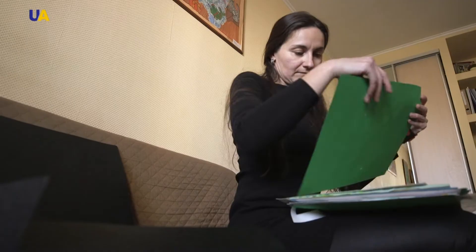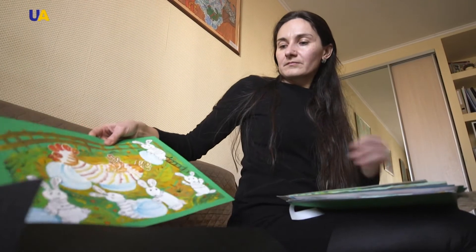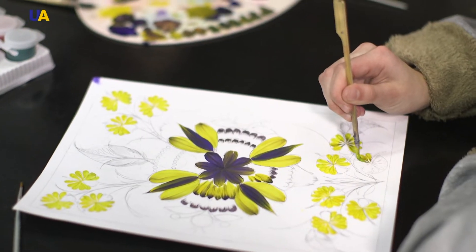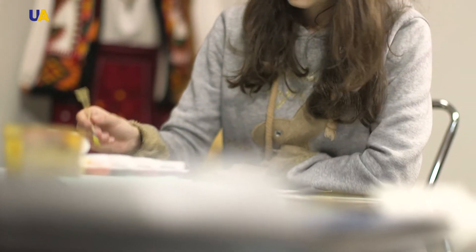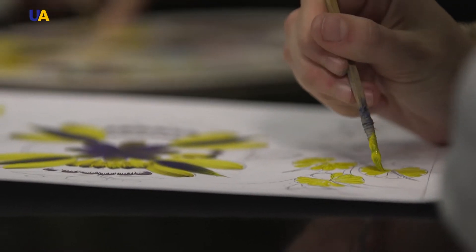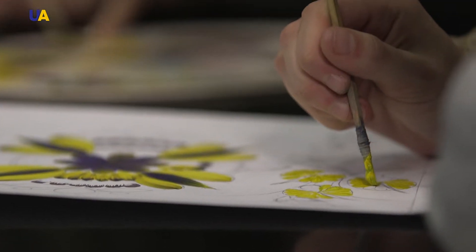By chance, Alisa got into Petrykivka painting classes at the age of six. At first she didn't like it very much — there were lots of people, everything was difficult, especially for a small child. This technique is decorative; she needed perseverance to repeat the same details. But when she came home, she would sit down and draw very interesting works using Petrykivka painting. And I understood that she had to continue going to these classes for her development.